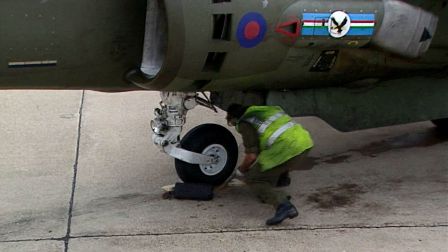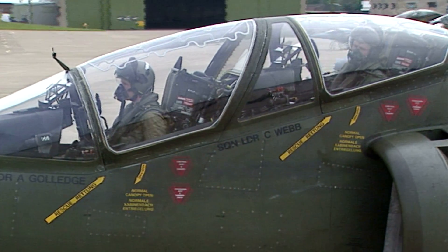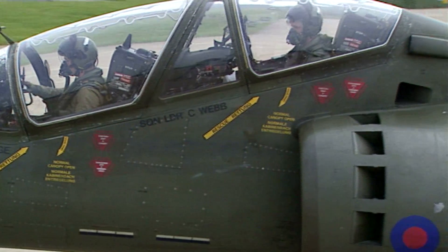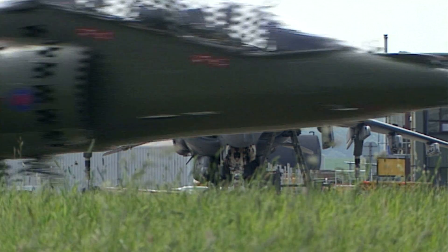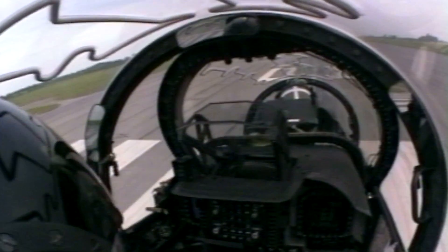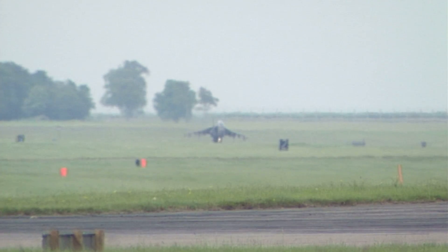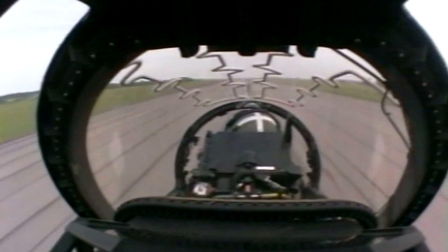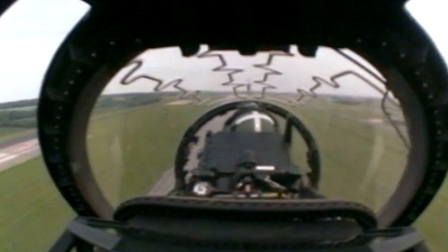The instructor briefs the student: on the take-off run, they'll get a 55-degree nozzle setting coming against the stow stop. Once airborne, the student nozzles out, goes back into conventional flight, completes the after-take-off check, and puts the gear and flaps in the right position.